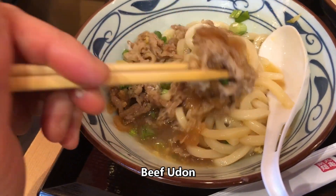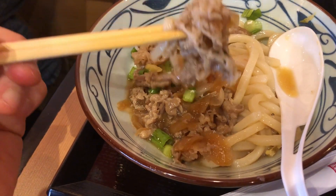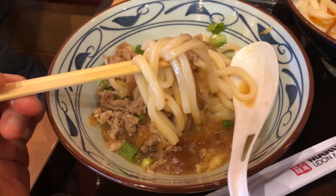Here's my beef udon. The beef had a slightly sweet flavor and was sliced very thin, but there's a lot of beef in here. The noodles are nice and firm, served all in a well-seasoned hot beef broth. It's really perfect for a cool San Francisco day.